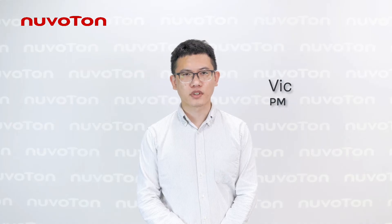Hi, I'm Vik Lin, the Product Manager from Rimotong. I'm glad to introduce our MS35D1 MPU in a quick overview.